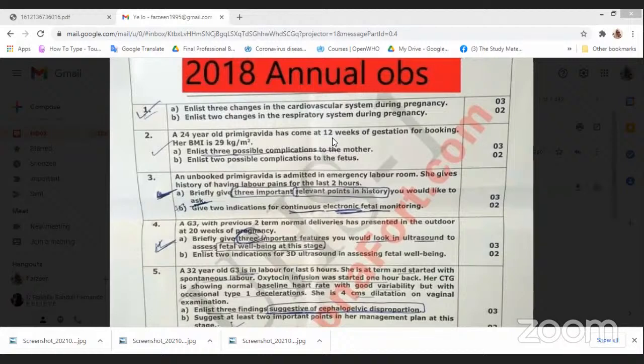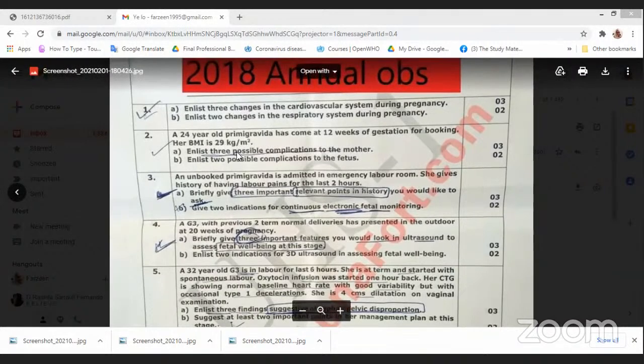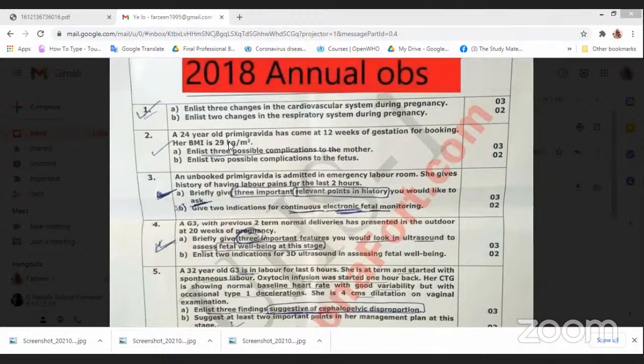Someone has said obese. The normal BMI limit is 18 to 24.9. From 25 to 29.9 is overweight. From 30 to 34.9 is obese type 1, and then in five increments after that. So you can consider her either as overweight or as borderline overweight or obese.